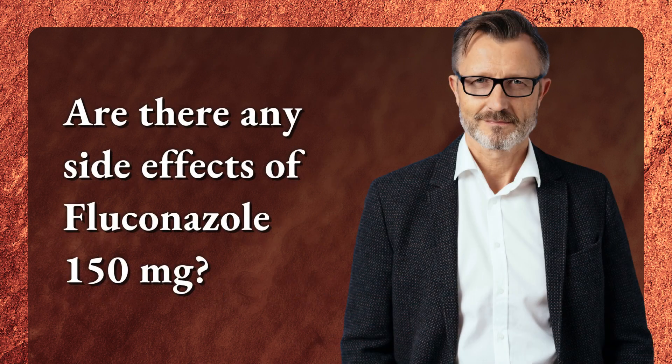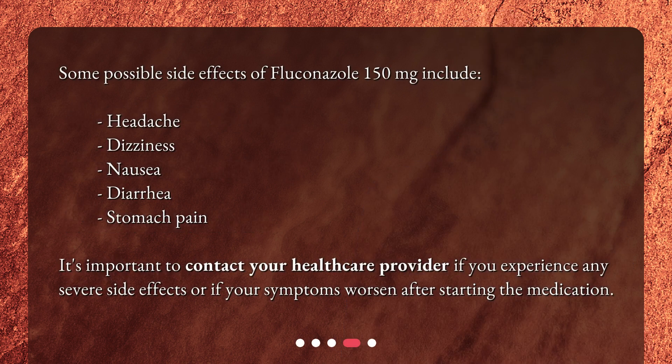Are there any side effects of Fluconazole 150mg? Some possible side effects include headache, dizziness, nausea, diarrhea, and stomach pain. It's important to contact your healthcare provider if you experience any severe side effects or if your symptoms worsen after starting the medication.